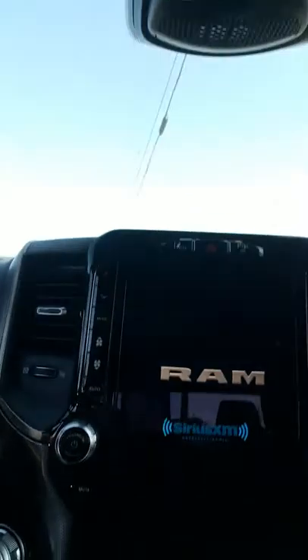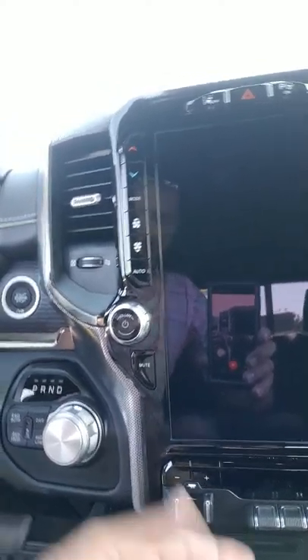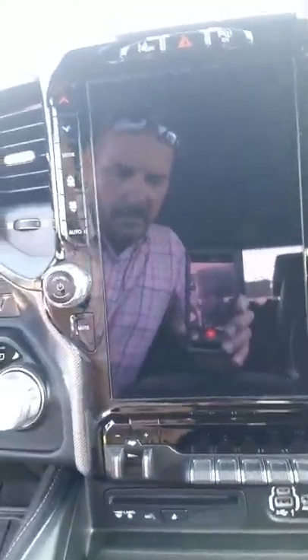It's got the 12-inch screen on it, four-wheel drive, panoramic roof, CD player. This is one of the nice features I really like — this is the wireless charging pad where you can charge your phone. Really nice. You've got another 115-volt outlet right here.